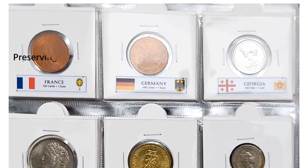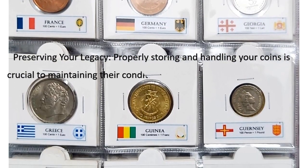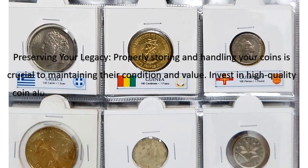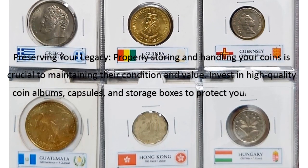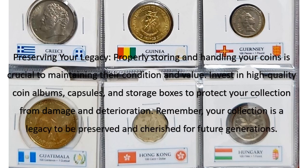Properly storing and handling your coins is crucial to maintaining their condition and value. Invest in high-quality coin albums, capsules, and storage boxes to protect your collection from damage and deterioration. Remember, your collection is a legacy to be preserved and cherished for future generations.